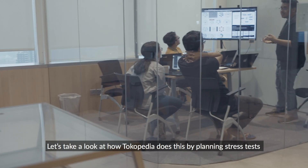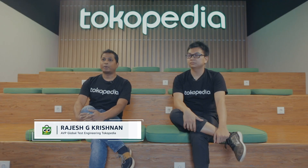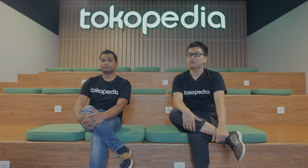Let's take a look at how Tokopedia plans stress tests to handle heavy traffic using Amazon Web Services. I'm Rajesh Gopalakrishnan, Associate Vice President for Engineering Productivity. I'm Steyf, Distinguished Engineer at Tokopedia. I'm responsible to make sure our platform is stable and scalable to serve our customers.